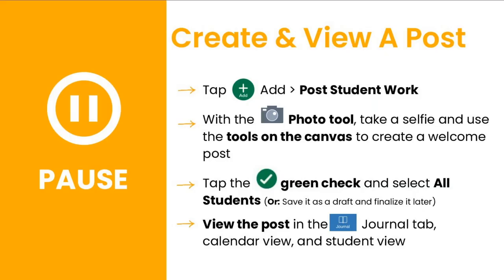Now it's your turn to explore. Pause this video now to create and view a post. Tap the add button and select post student work. With the video tool, take a selfie and use the tools on the canvas to create a welcome post. Tap the green check and select all students, or you can save it as a draft and finalize it later. Finally, view the post in the journal tab, calendar view, and student view.